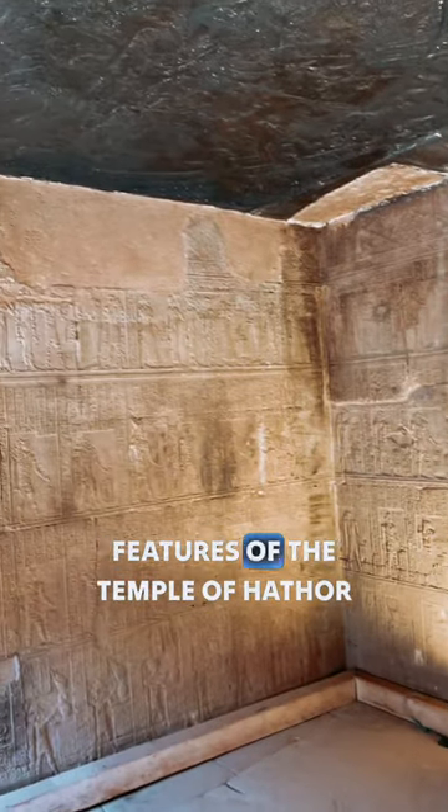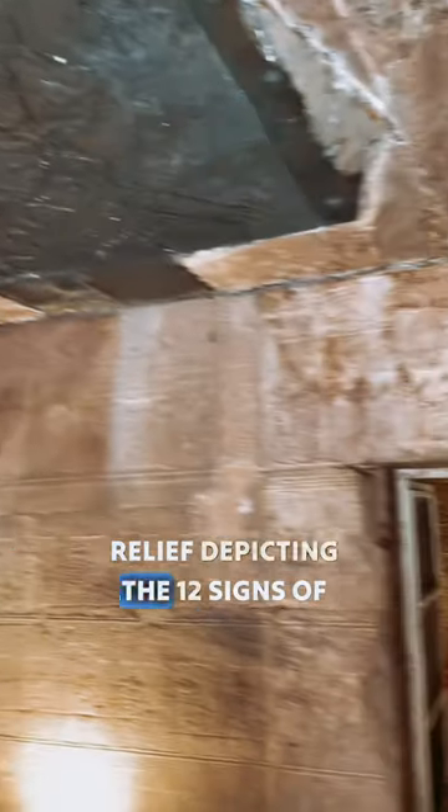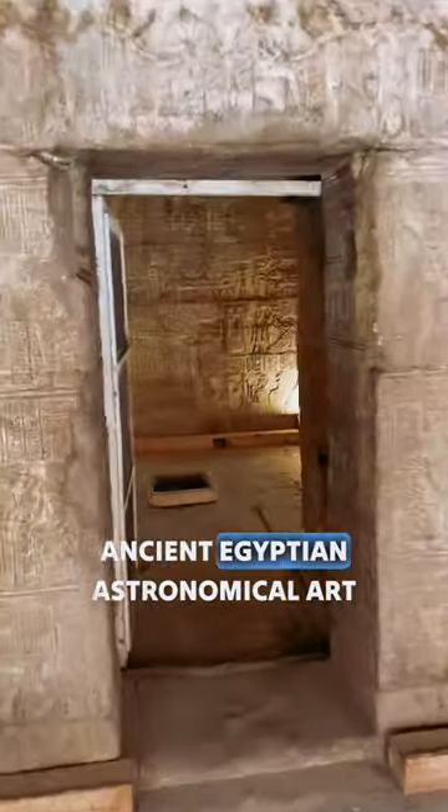One of the most interesting features of the Temple of Hathor is the Zodiac Ceiling. This ceiling is decorated with a relief depicting the 12 signs of the Zodiac. The Zodiac Ceiling is one of the most famous and well-preserved examples of ancient Egyptian astronomical art.